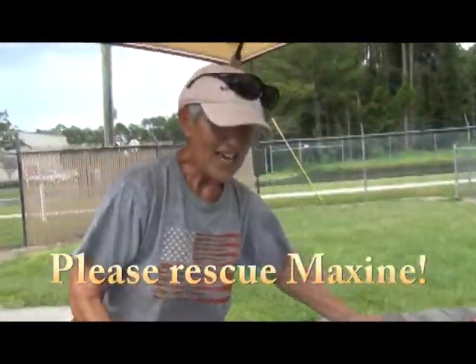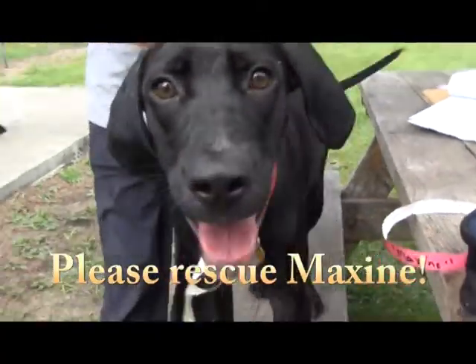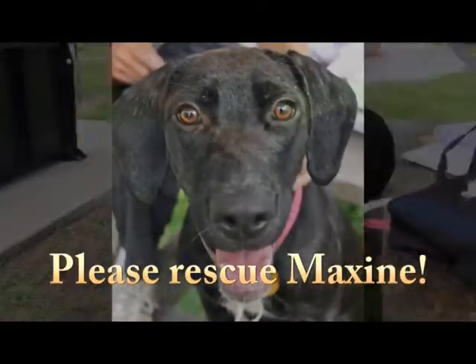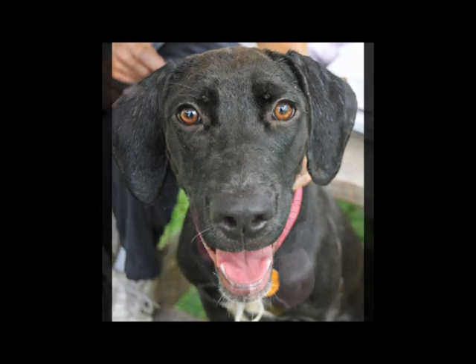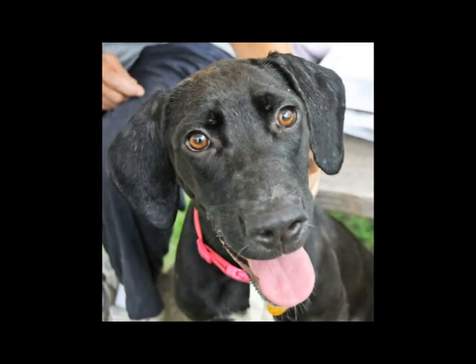Miss Pat, we have a beauty here, and we also have a raging thunderstorm coming up, so this might have to be quick. This is Maxine, folks. She is a one-year-old lab retriever mix.